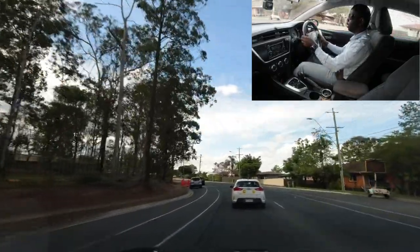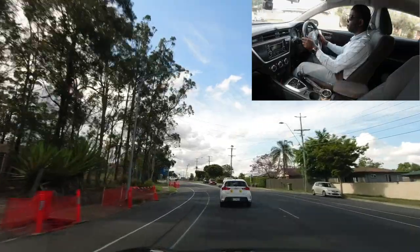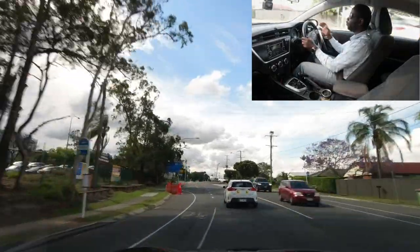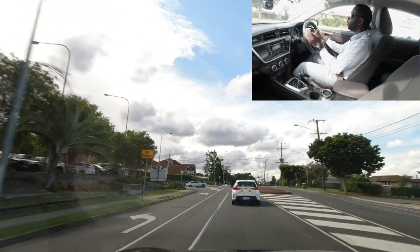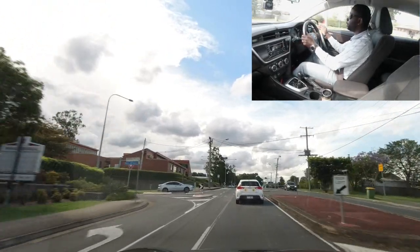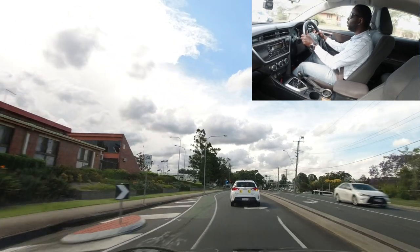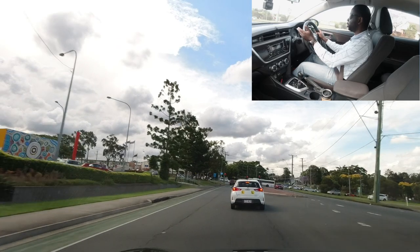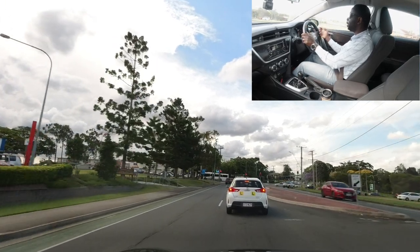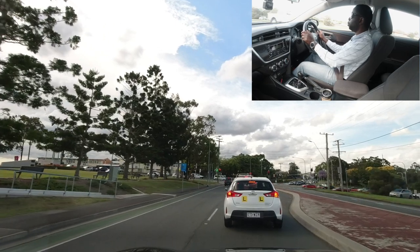Watch out for people opening car doors. At the upcoming traffic lights, your examiner can ask you to go right, left, or straight. I'm going right. I'd recommend using the middle lane for a right turn, because your examiner might ask you to go left shortly after.